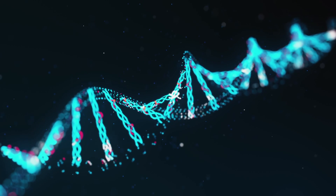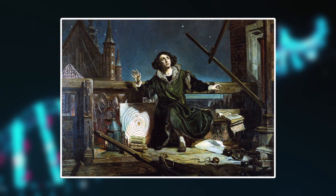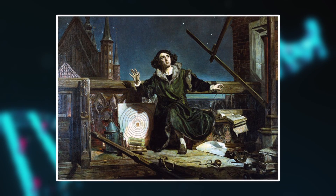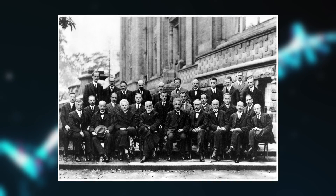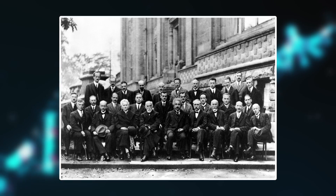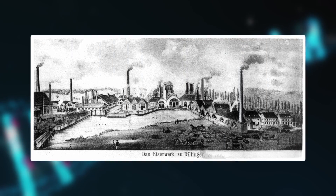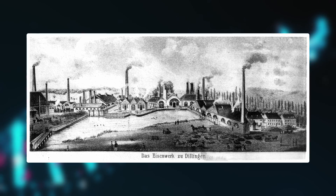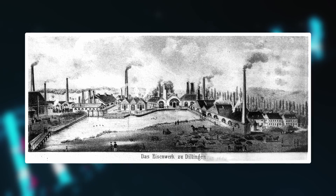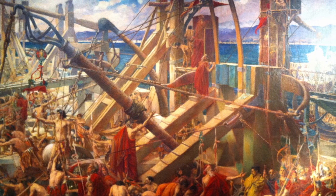When you think about advancement in science, the first thing that probably comes to mind is the scientific revolution in the 1600s and 1700s with the development of the scientific method. Or maybe the golden age of science in the first half of the 20th century when quantum physics and general relativity dominated popular culture. But there are a few other notable time periods that were just as significant that aren't brought up nearly as often.